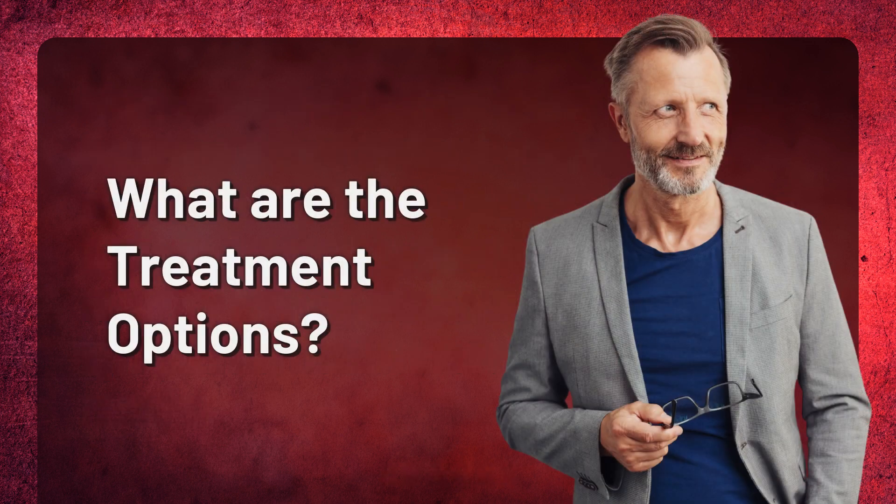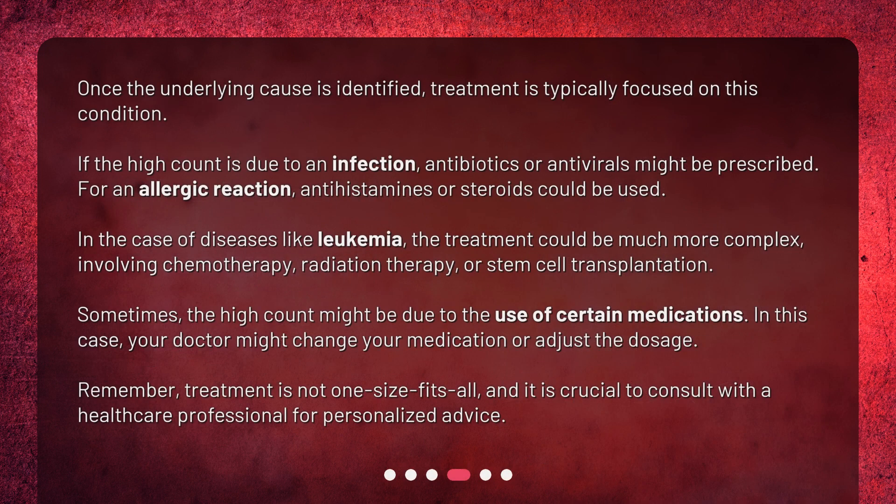What are the treatment options? Once the underlying cause is identified, treatment is typically focused on this condition. If the high count is due to an infection, antibiotics or antivirals might be prescribed. For an allergic reaction, antihistamines or steroids could be used. In the case of diseases like leukemia, the treatment could be much more complex, involving chemotherapy, radiation therapy, or stem cell transplantation.